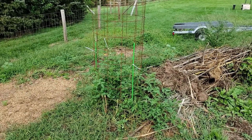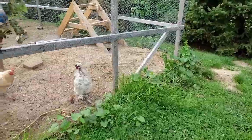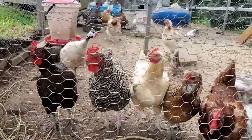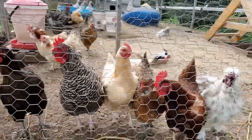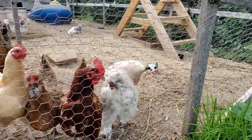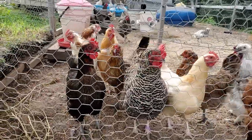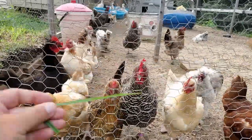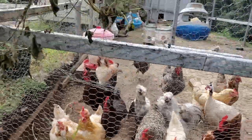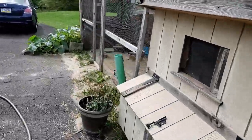Now we have the chicken update. Hi everybody, there's Frank — hi Frank! Frank's a guinea fowl. Nice to see the ducks and the new coop for the chickens.